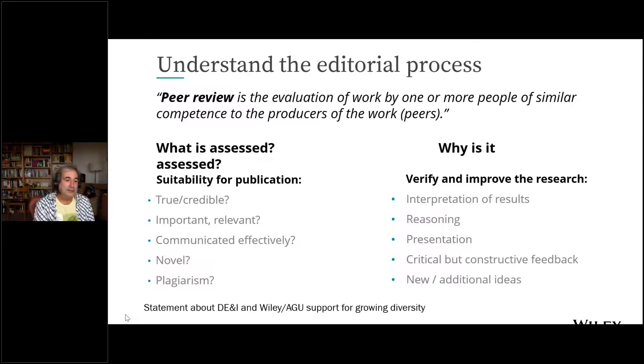Be aware of predatory publishing. Publishing is a business — a proportion of a society like AGU's income comes from publication fees. There are predatory journals out there that are perfectly happy to publish anything as long as you pay them. If you're publishing with a society journal or a reasonably reputable journal, that's not an issue, but be aware that your work may be solicited for publication in some of these predatory journals.